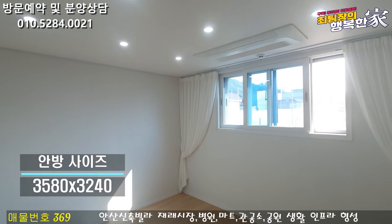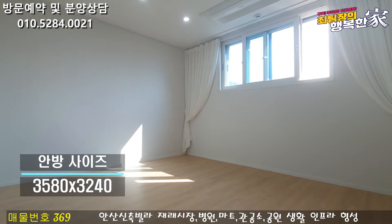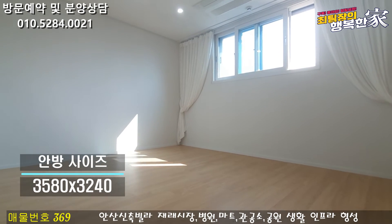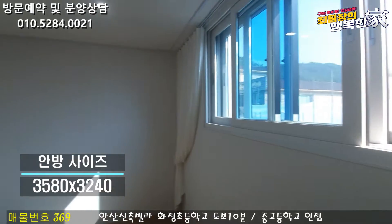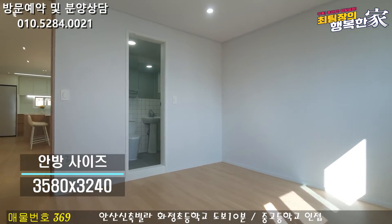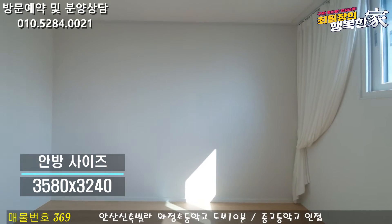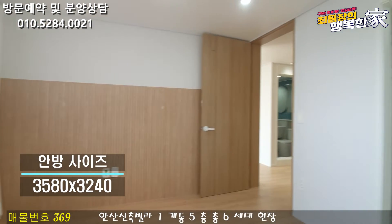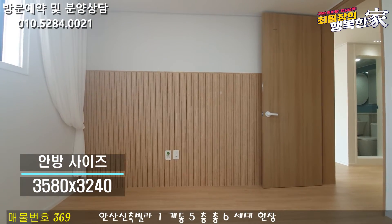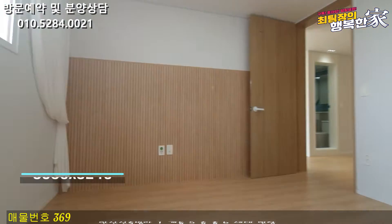안방으로 들어오시면 우선 시스템 에어컨이 시공이 되어 있습니다. 안방 사이즈가 엄청 넓네요. 이쪽 벽면에 붙박이장 넣고 사용하셔도 될 정도의 공간이 충분히 나와 있습니다. 반대쪽 벽면은 아래쪽에 우드톤으로 해서 굉장히 고급스럽게 나와 있고, 이쪽 벽면에다 TV 넣고 사용할 수 있게끔 준비가 되어 있어요.